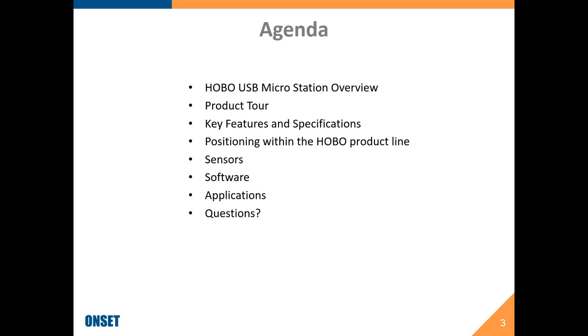Our agenda: we're going to start out with an overview, giving you the top-level view of what the MicroStation looks like. Then I'll go into a product tour, getting into some of the features and specifications that might be relevant to your decision, then positioning within the Hobo Station product line, talk about sensors, software, and some applications information. There will be time for questions at the end.